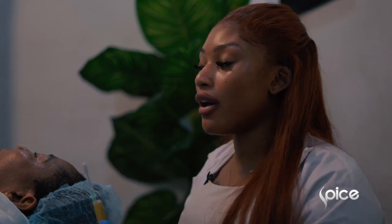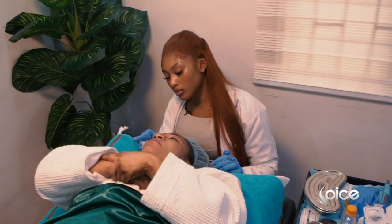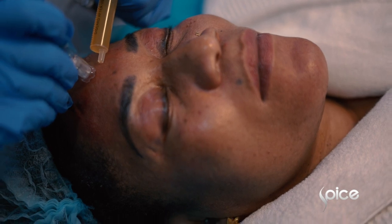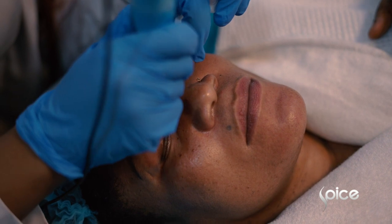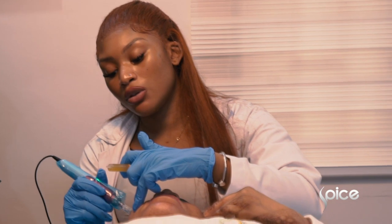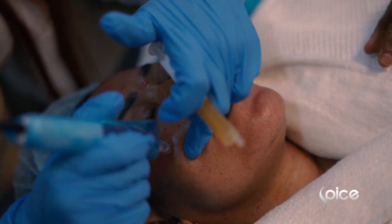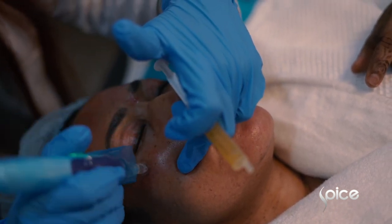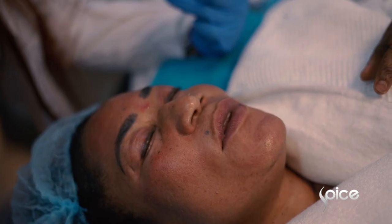The reason they call this a vampire facial is because your face literally looks red, like there's blood all over it. Even though you see lots of blood, we have a very good quality numbing cream that is able to almost erase all the discomforts associated with this vampire facial. Are you in any pain? No.